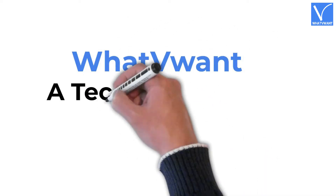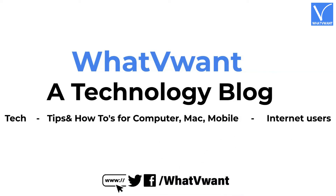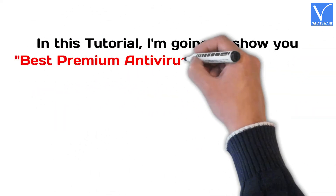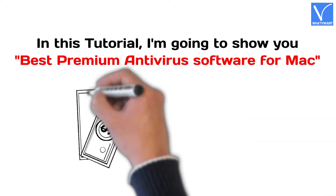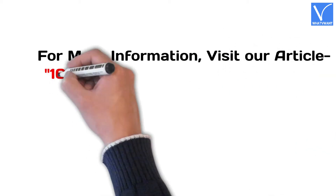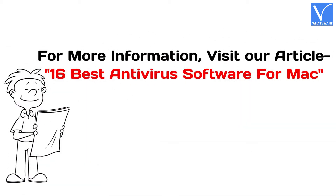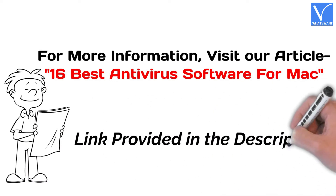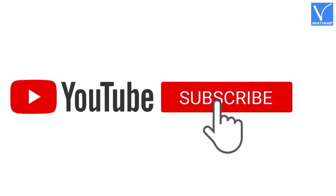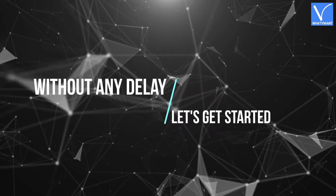Welcome to What V Want, a technology blog. In this tutorial, I'm going to show you the best premium antivirus software for Mac. For more information about this tutorial, visit our article — link provided in the description. If you are new to our channel, click on the red color subscribe button and turn on notifications for regular updates. Without any delay, let's get started.